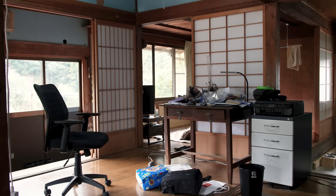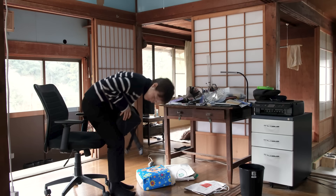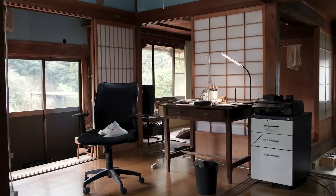An item awry or out of its usual place in our small house can quickly make it feel very cluttered. We don't have much storage space, so my desk becomes a catch-all for many miscellaneous items.